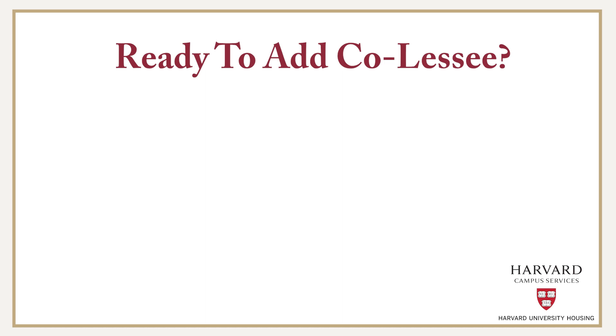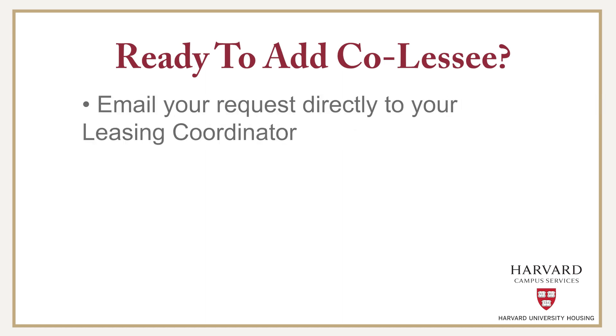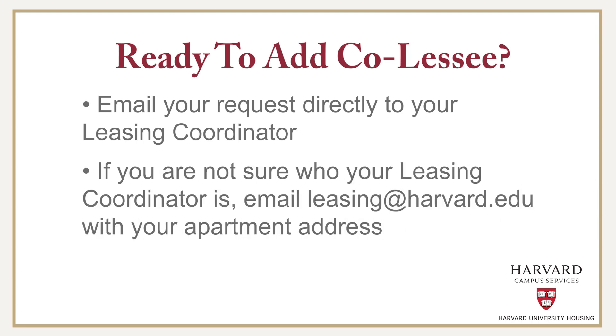Once you are ready to add a co-lessee, you can email your request directly to your leasing coordinator. If you are not sure who your leasing coordinator is, you can email leasing@harvard.edu with your apartment address and you will be connected to the appropriate coordinator.